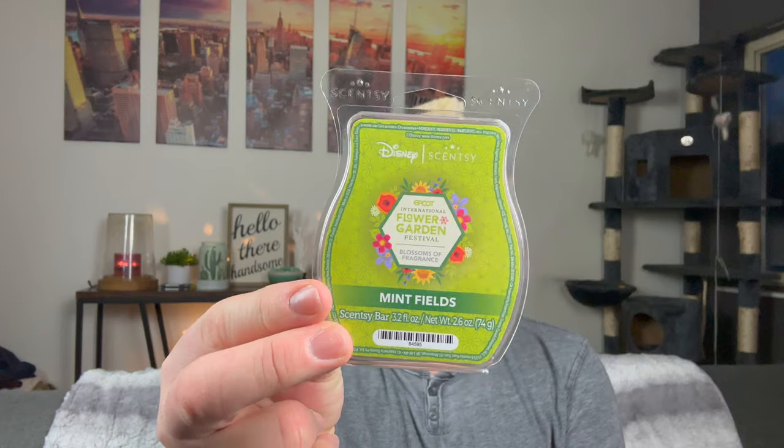Not going in my club is Mint Fields from that same collection. I just don't like it. I'm not a huge mint fan to begin with, and this is just authentic spearmint leaves — like crushed mint leaves in a giant field. It is exactly what you think and exactly what it smells like in bar form. Not a fan. I know it's super strong and people love it, but it's just not for me.